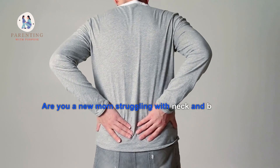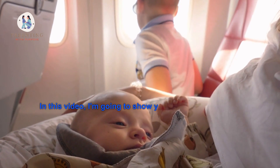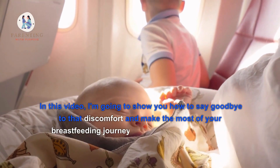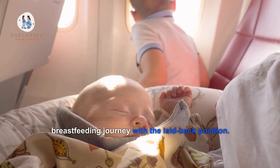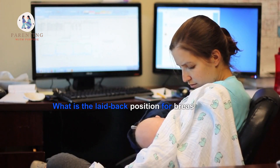Are you a new mom struggling with neck and back pain from breastfeeding? In this video, I'm going to show you how to say goodbye to that discomfort and make the most of your breastfeeding journey with the laid-back position. What is the laid-back position for breastfeeding?